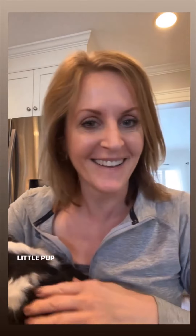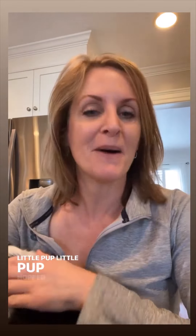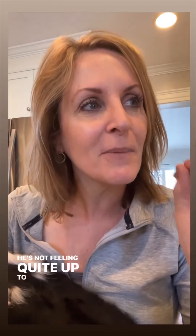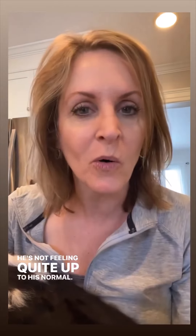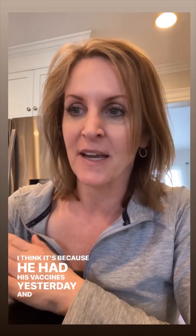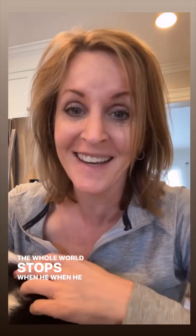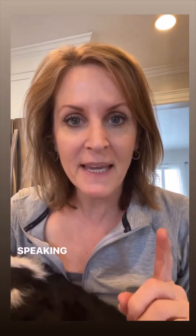Good morning, happy Friday! I hope you guys are having a great day. Little pup hopped up — he's not feeling quite up to his normal. I think it's because he had his vaccines yesterday and he's a very sensitive pup. The whole world stops when he gets his shots.